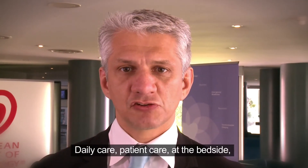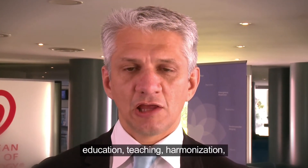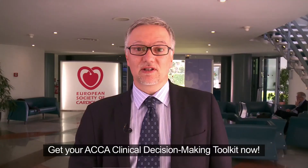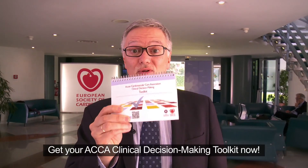Daily care, patient care, at the bedside, education, teaching, harmonization, improving quality of care. Get your ACCA clinical decision-making toolkit now.